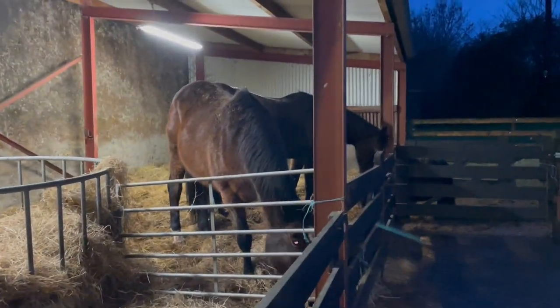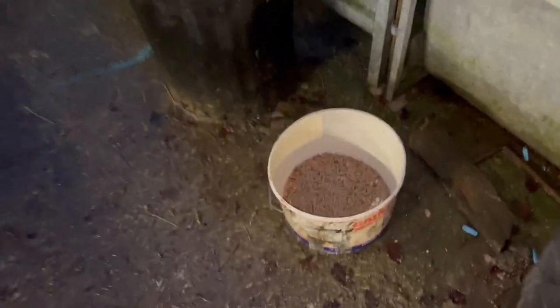And the horses have finished their munchies. I better feed the rams. Here's the ram's food. Only two of them, so not very much meal.